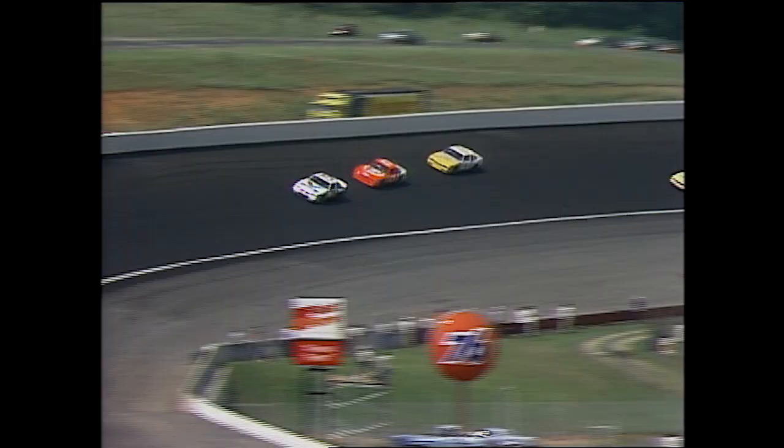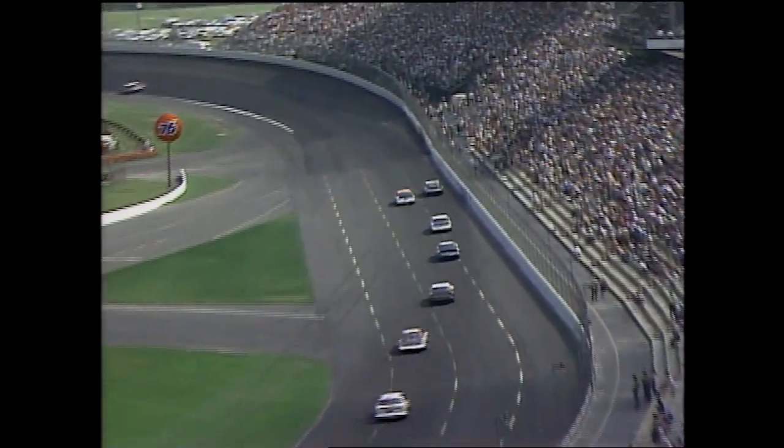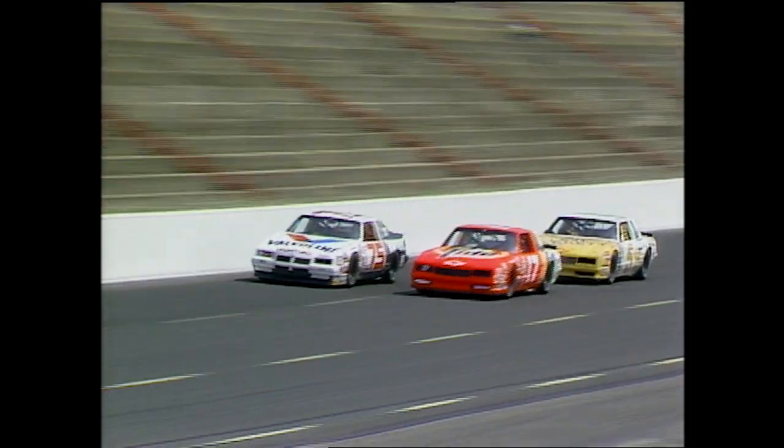Earnhardt is having an awful problem in turns one and two — his car is pushing or something. He got taken back in that first-lap melee and just hasn't overcome it yet. Donnie Allison is with us, and Dr. Jerry Punch is standing by along pit road. So far no one has shown any inclination to duck in early. But you've got to make one stop under green. Up here we've got a car — it's Greg Sachs, number 50, heading down pit road.